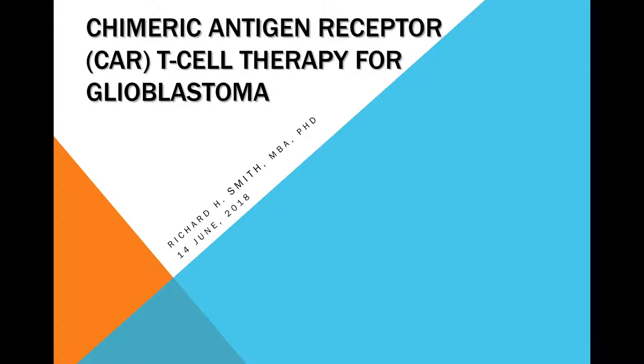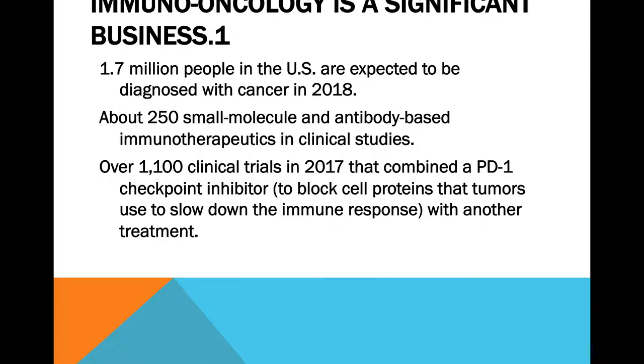Glioblastoma can be quite diverse in what it presents on its surface protein-wise, so you could be missing something. But since glioblastoma is such a huge issue, a sustainable treatment would be very desirable versus having to do surgery and potentially repeat it. In oncology overall, 1.7 million people were diagnosed with cancer in the U.S. in 2018, and there are about 250 small molecule and antibody-based immunotherapeutics currently being studied — page after page on clinicaltrials.gov.